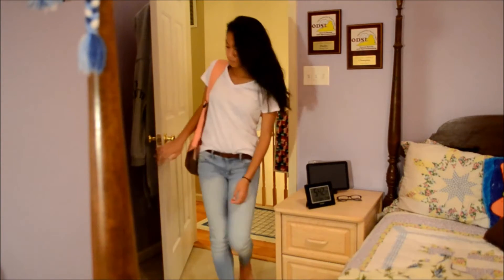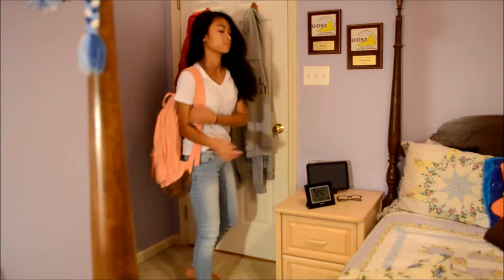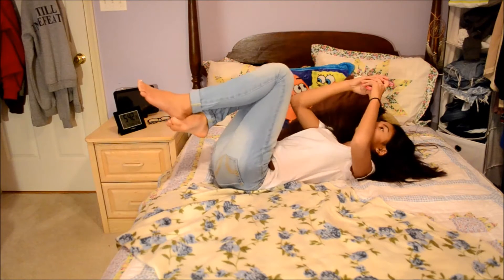Hey guys, so today I'm going to be doing my night routine, like after school. After I get home, I go up to my bed and lay on my bed and play on my phone.